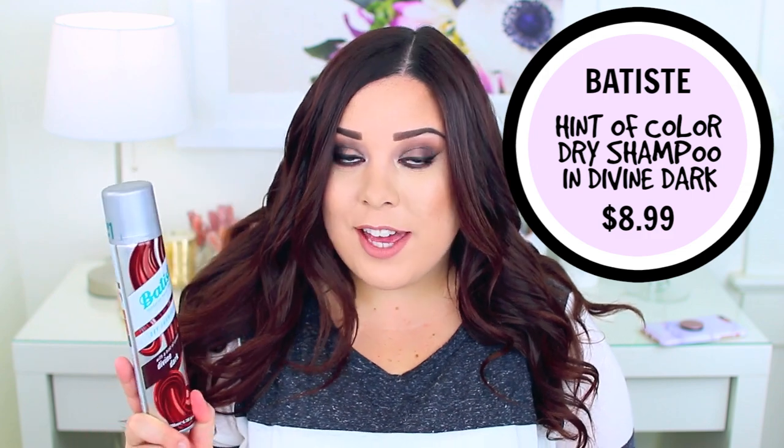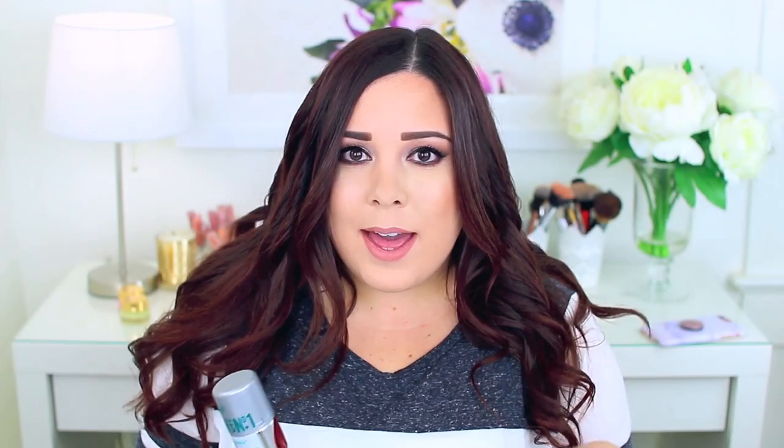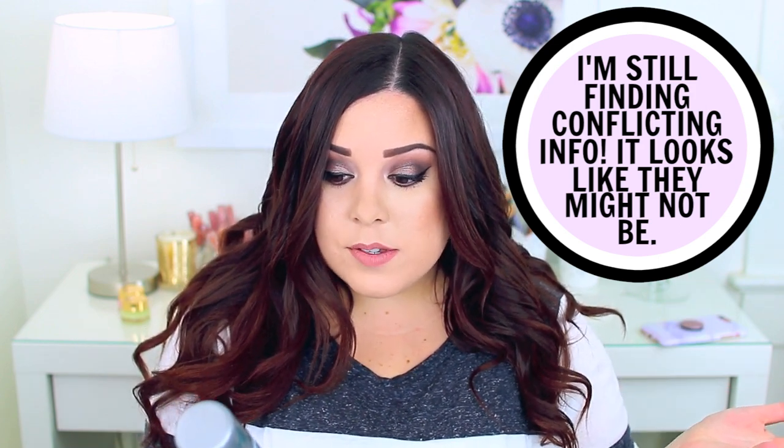I also finished the Batiste Dry Shampoo Plus with a hint of color for dark hair. This is my favorite dry shampoo of all time — it sprays out dark so it's perfect for going out if you have dark hair and want it to look really good. In my last video I mentioned they weren't cruelty free, but a lot of you told me they actually are — it says right on the bottle 'not tested on animals' and it's a vegan product, which is awesome. I love these dry shampoos, they're a great option and work really well to soak up excess oil.